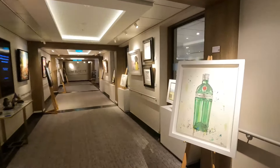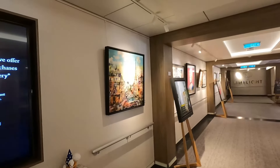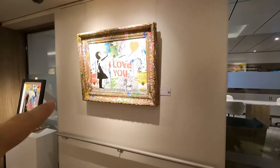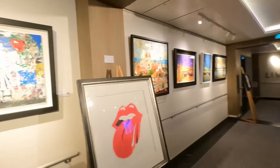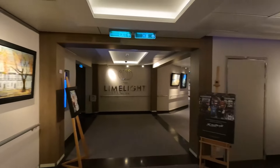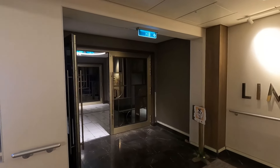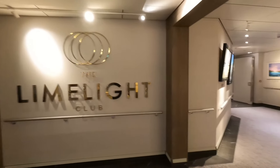As we come down here there's the art gallery area — we've just had an unveiling by Mr Brainwash and they change the paintings quite regularly. Some go for like 20 grand and you can actually buy them. It's quite nice walking along the ship and seeing different paintings. This leads to the Limelight Club where you can book a free three-course dinner — they have a musician here.